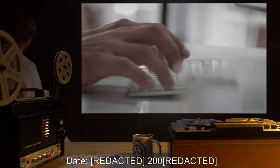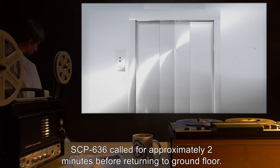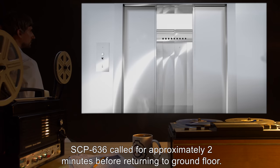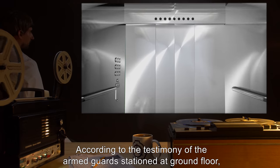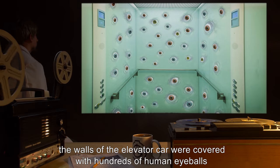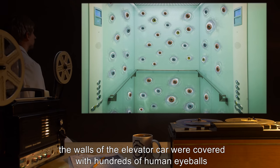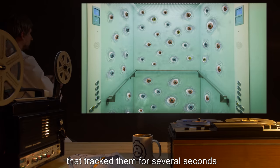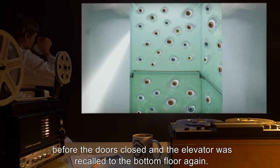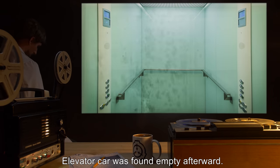Date: 2001. Description: SCP-636 called for approximately two minutes before returning to ground floor. According to the testimony of the armed guards stationed at ground floor, the walls of the elevator car were covered with hundreds of human eyeballs that tracked them for several seconds before the doors closed and the elevator was recalled to the bottom floor again. Elevator car was found empty afterward.